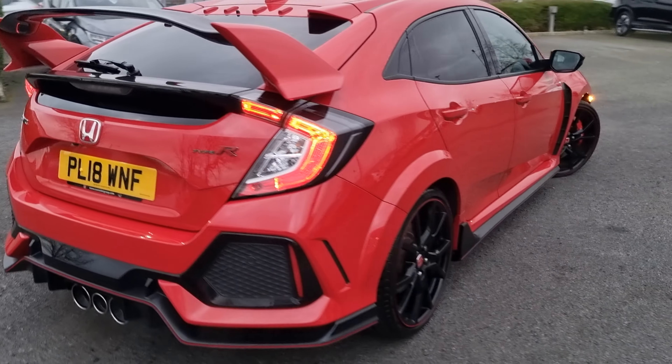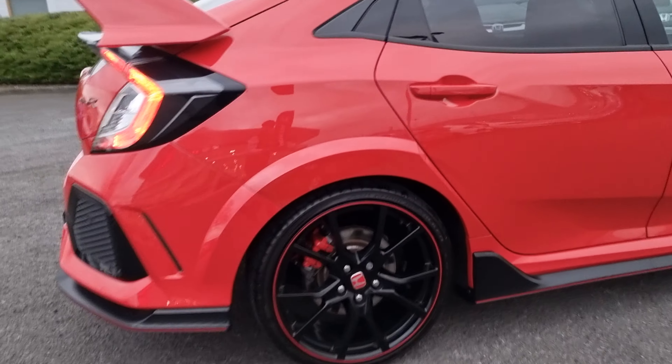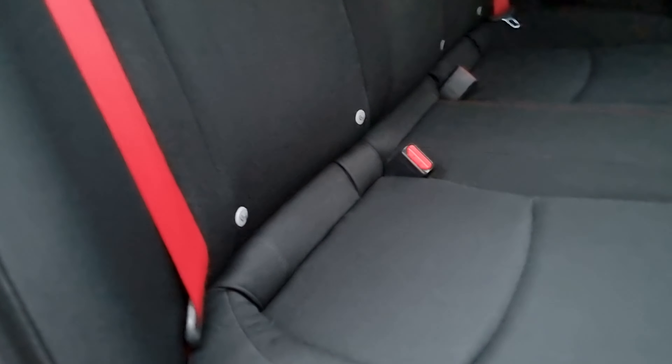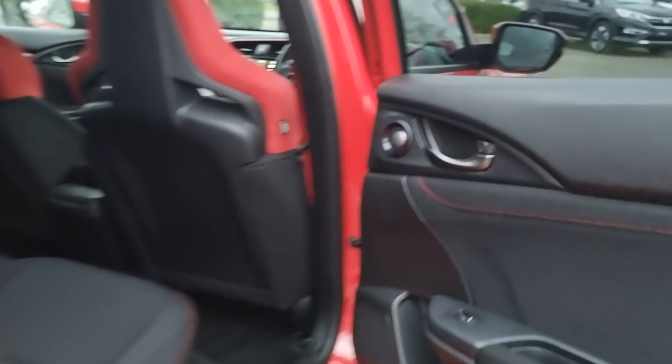Moving round again, showing you the rear alloy just here. In the rear of the vehicle we have the cloth black seats with red stitching and red seatbelts, ISOFIX mounting points at the bottom, and electric and automatic rear windows.